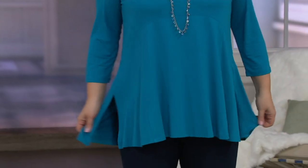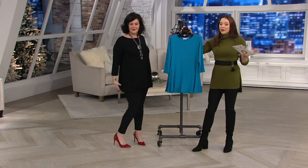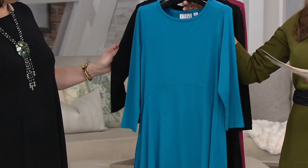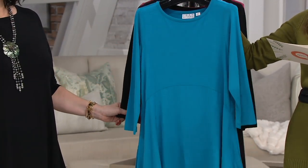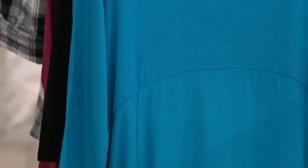The next top that we're talking about is a completely different fabrication than what we've talked about so far in the show. This is a lightweight jersey knit, really feels like PJs, and it's 45% off. So $29.96 is the clearance price. No reorder, and your easy pay is a penny less than $5. Item number 309-571.